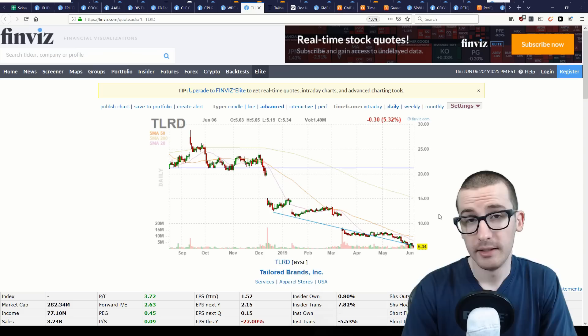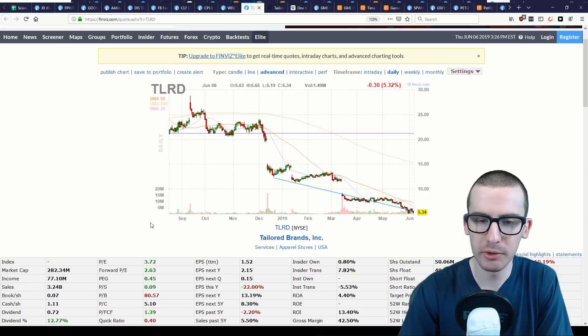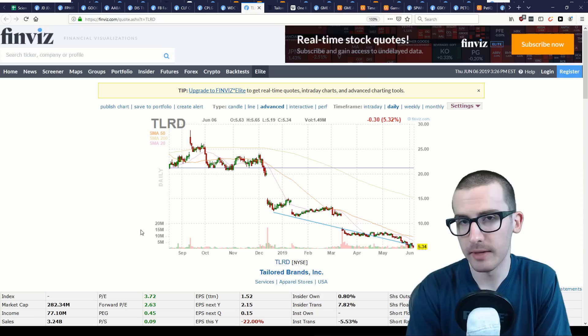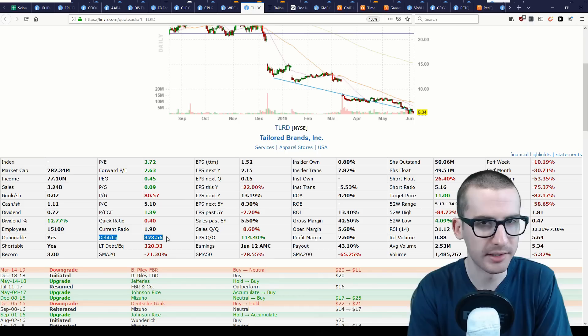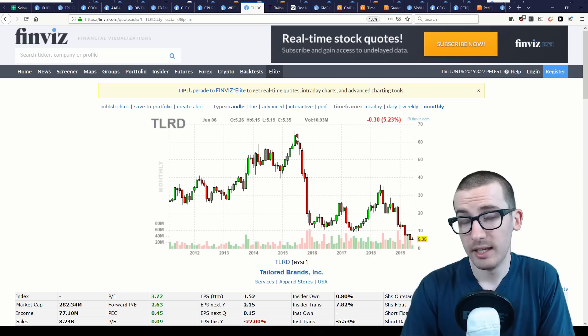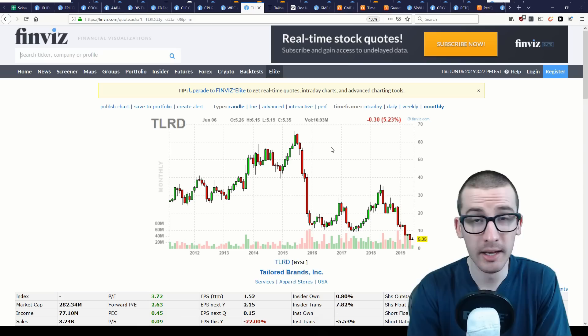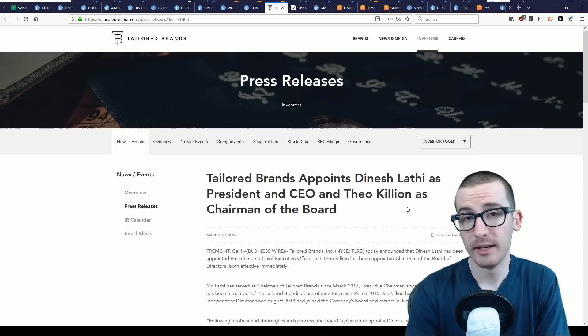Tailored Brands, the holding company for Men's Wearhouse and Joseph A. Banks, is another struggling retailer. While it looks ridiculously cheap on paper — trading at a P/E ratio of effectively 4 — I've been avoiding it for two reasons. First, the company has too much debt, incurred when the two brands merged. This stock was once trading over $50 and is now near $5. That's what overpaying for an acquisition can do — straddling the company with debt that limits returns for future shareholders.